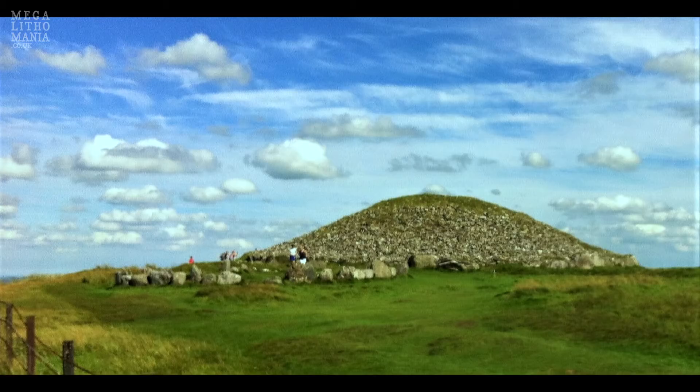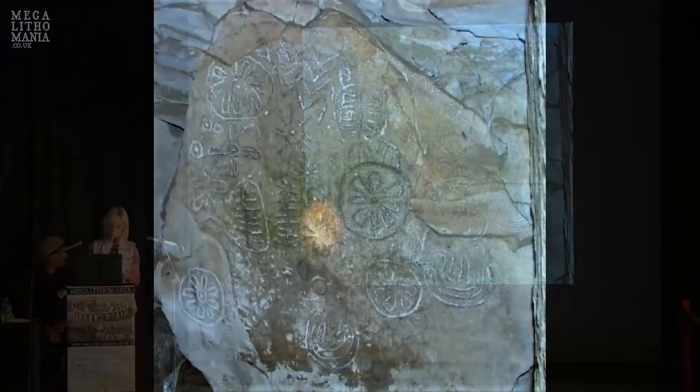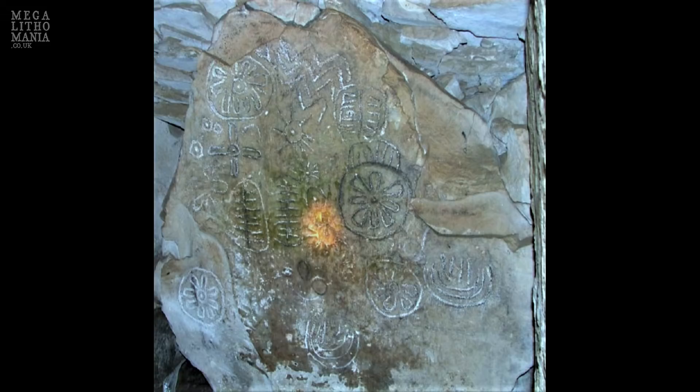I'm particularly interested in Carn Baron East, specifically Cairn T. At the back of Cairn T is a really special stone called the Equinox Stone. It's called this because on equinox days — March 21st and September 21st — sunlight enters the tomb and illuminates the patterns on this stone. I believe the ancients who made it wanted us to pay particular attention to it.